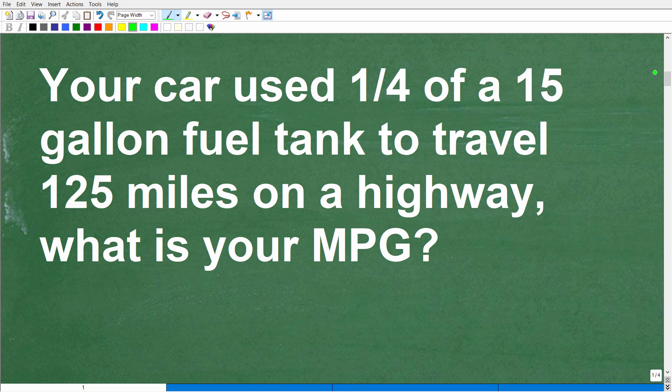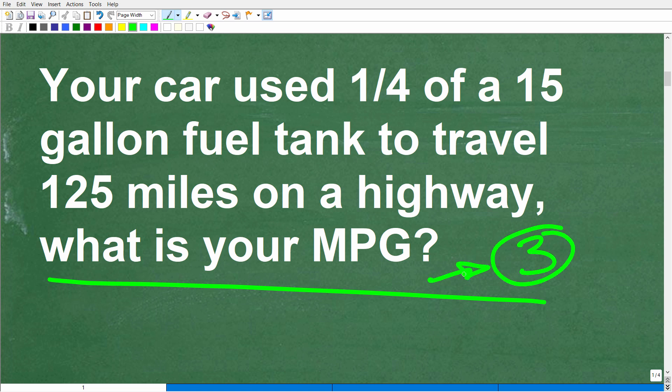Here again is our problem. When we're facing a math word problem, we'll always use the rule of three — read a problem at least three times before you do anything. I've already read the problem a couple of times and explained what MPG stands for.